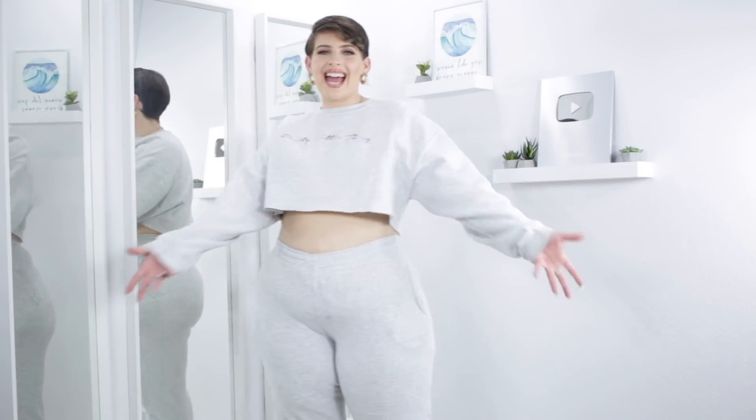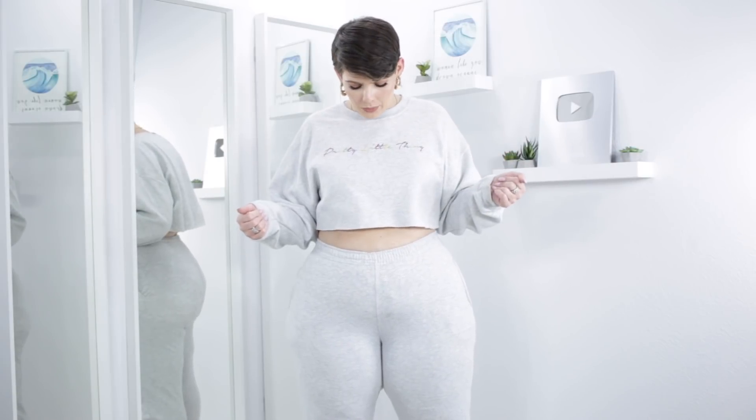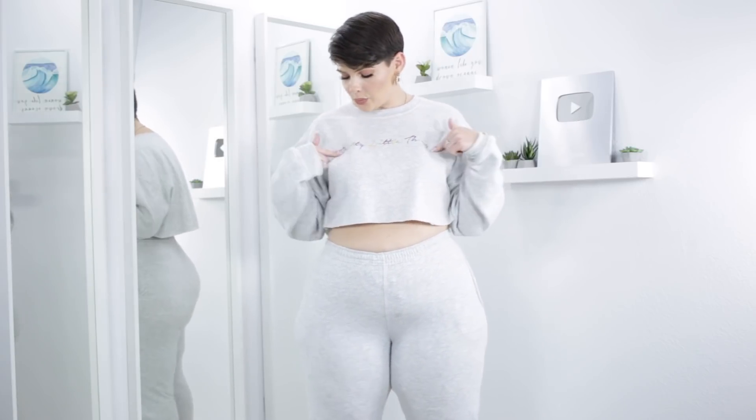Next up, we have another two-piece set. All of these are two-piece sets except the last fit, which was coordinated by me. Two-piece sets are really the best thing to travel in — comfy, cozy, stylish, and easy. This one is so comfy — I could sleep in this, it's like PJs for real. I love the color; light gray is just a hit on me.